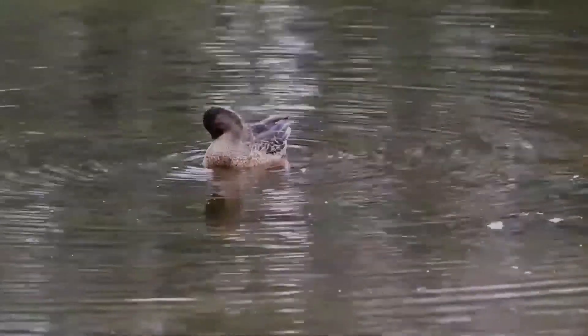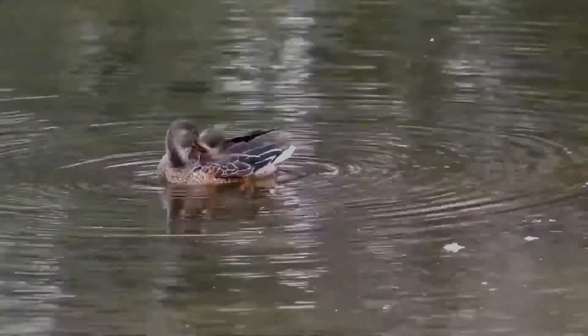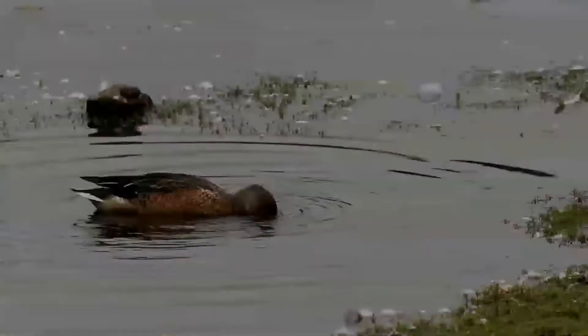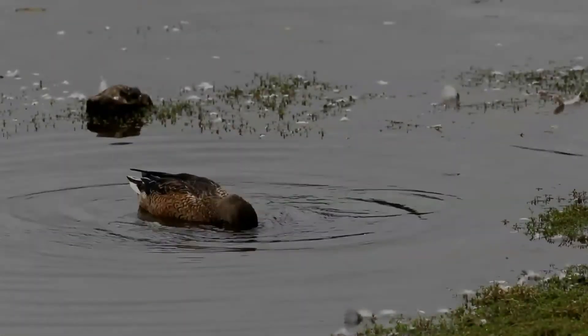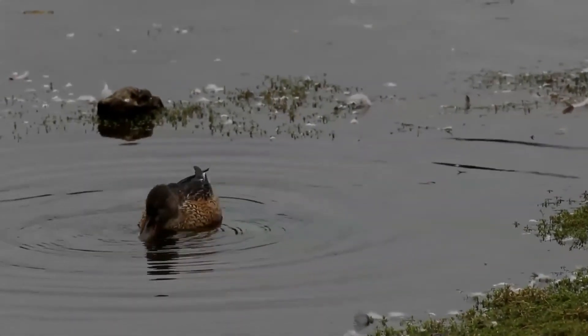In non-breeding plumage, the drake resembles the female. The female is a drab mottled brown, like other dabblers, with plumage much like a female mallard, but easily distinguished by the long broad bill, which is gray tinged with orange on the cutting edge and lower mandible. The female's forewing is gray.